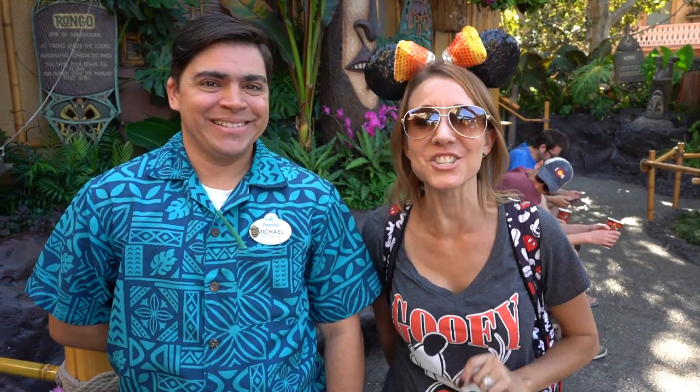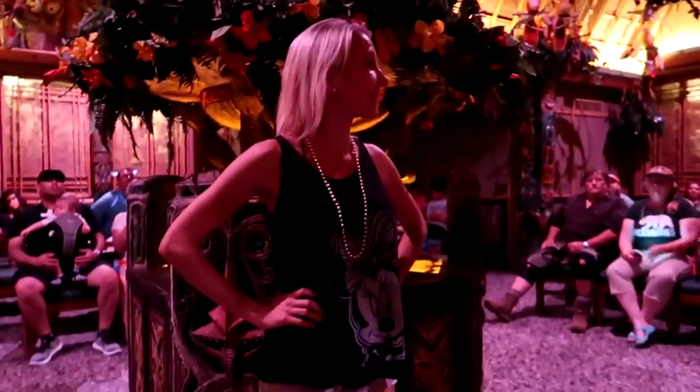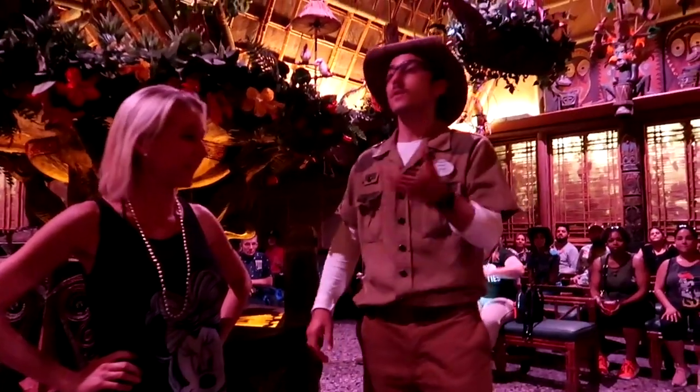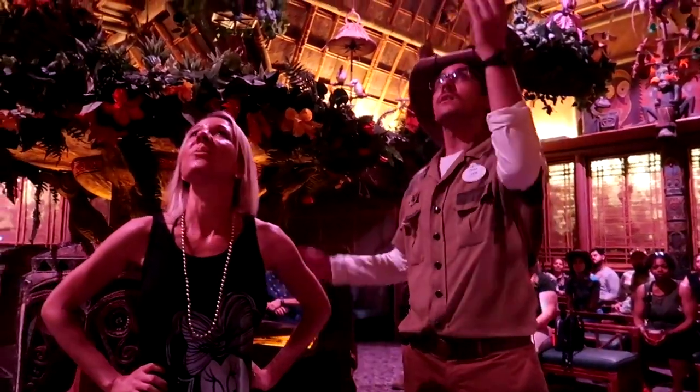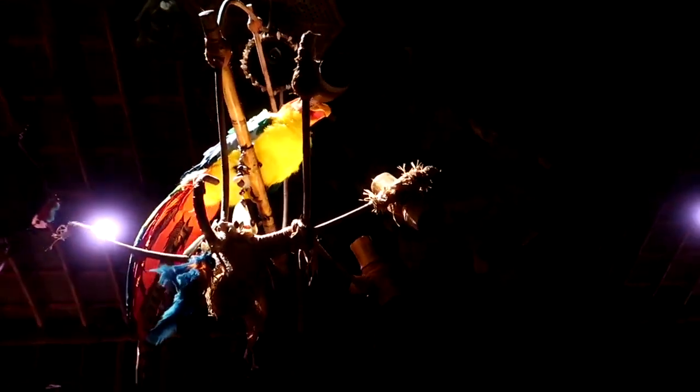Number five on the list, in no particular order, is the Enchanted Tiki Room, where you can go inside and you can hear the wonderful, amazing birds sing. The show host says: we're going to start the show the same way we always do, with one little twist — you're going to wake up Jose. On the count of three, say 'Wake up Jose!' Wake up Jose! Buenos dias, senorita. My siestas are getting shorter and shorter.